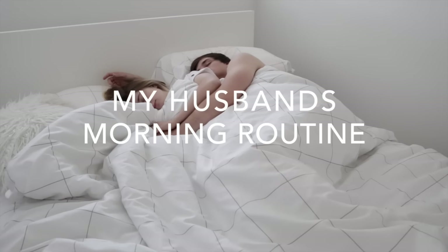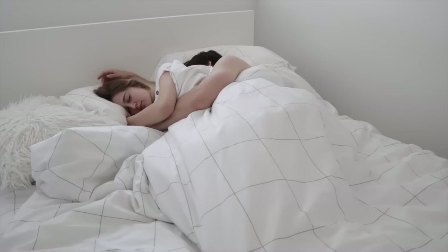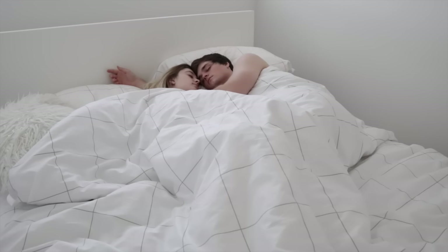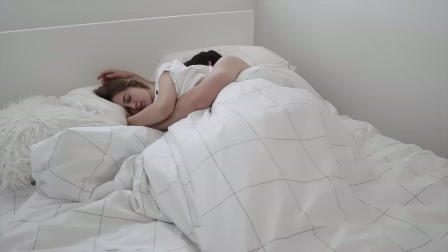Hey everyone, it's Brianna and in today's video I'm going to be showing you my husband's morning routine. I've done a couple morning routines with Jalen but I haven't really showed you guys his morning routine, so I decided that I wanted to show you what he does specifically in the morning.